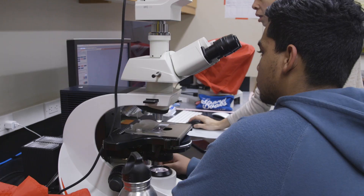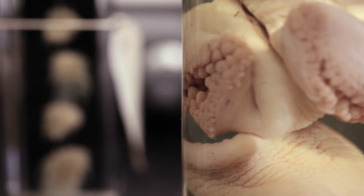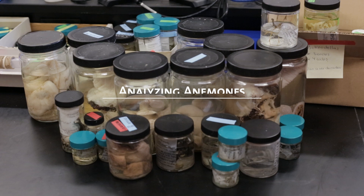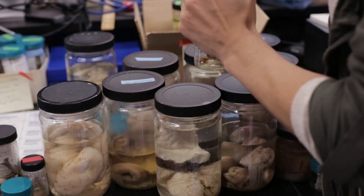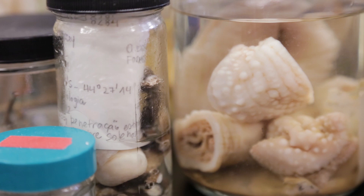I worked in the science research mentoring program here at the American Museum with Elena and Sebastian, and our project involved the description of deep-sea anemones off the coast of Brazil. We have about 80 specimens, and these are among the only specimens collected in that area of the world, so they are very important for us to start identifying.